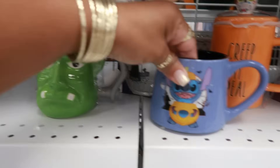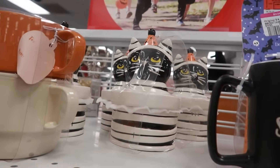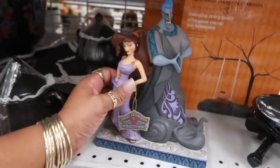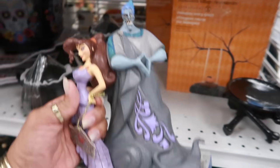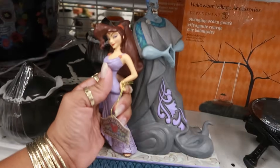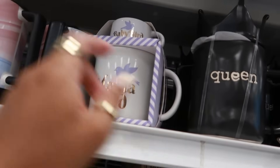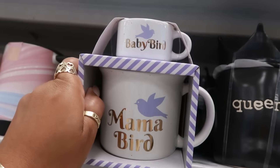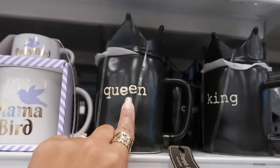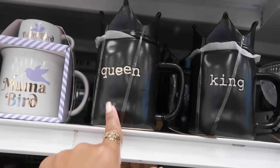Hey, Frankenstein! Some pillows. And what a cool character — I don't even know where he's from. $30 for this — I'm sure one of you guys will tell me. This is cute — Mama Bird and Baby Bird, little cup set. That's cute, $6. You have the queen and king cups with the toppers — $6. Those are usually here all the time.